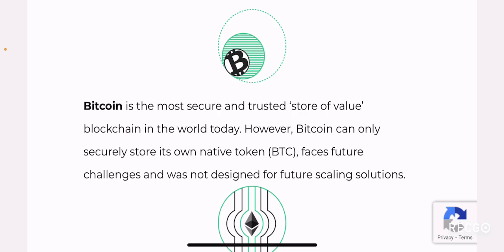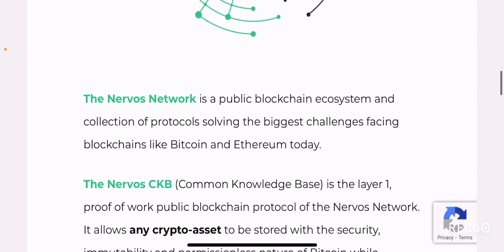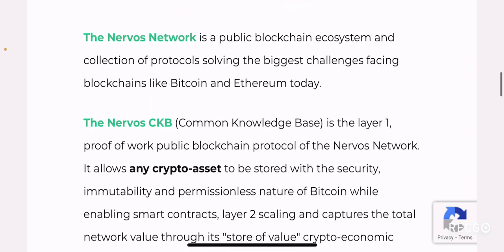I believe Nervos has done a good job explaining what their project is all about and what specific problem they are trying to resolve. They talk about Bitcoin and Ethereum and what kind of issues those two blockchains have, and how Nervos Network tries to address those issues. The Nervos Network is a public blockchain ecosystem solving the biggest challenges facing blockchains like Bitcoin and Ethereum today.